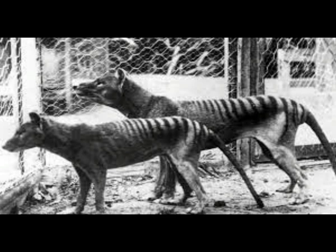Scientists extracted RNA from a roughly 130-year-old specimen preserved in a museum — a Tasmanian tiger, also known as thylacine. The feat marks the first time any RNA has been obtained from an extinct species, according to a new study published Tuesday in the journal Genome Research.